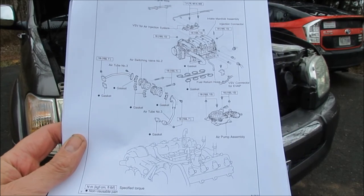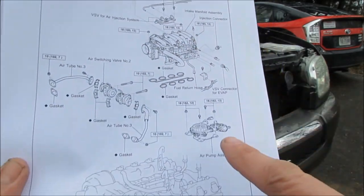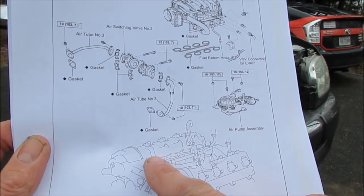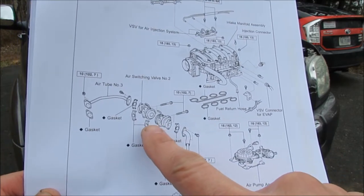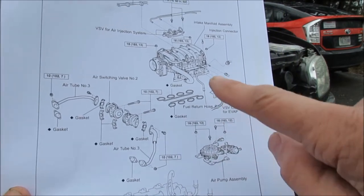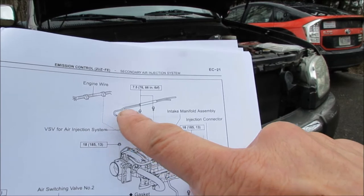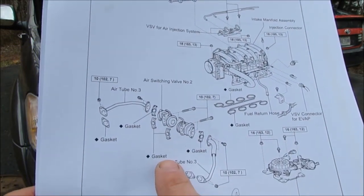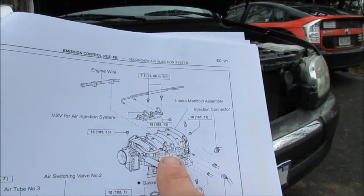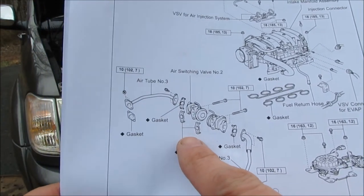Here's a diagram from the service manual showing what I'm dealing with. Here's the engine block, here's the intake manifold. The air pump assembly mounts underneath here, and the air switching valves are back in this corner. To get to them, I'm going to have to remove the intake manifold — there's no other way.